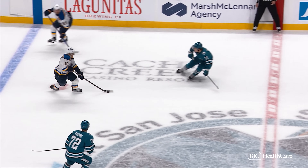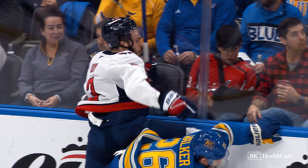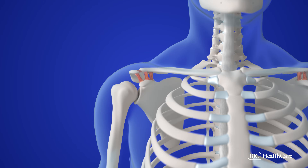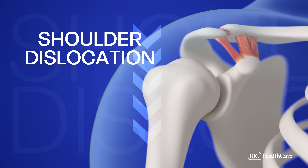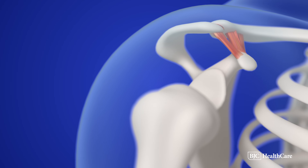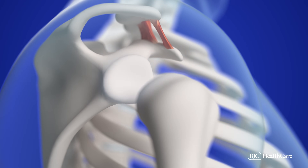A shoulder dislocation can happen when a player gets hit awkwardly while raising their arm overhead or away from their body. Often this happens while the player is reaching or stretching for the puck or when they crash into the boards. This injury occurs when the ball of the shoulder joint pops out of the socket. The arm's position and force of impact causes the shoulder joint to dislocate. Since the shoulder socket is flat, it's more susceptible to dislocation.